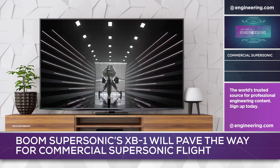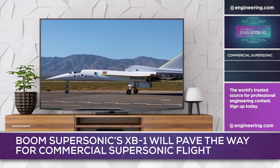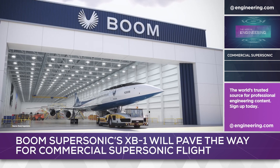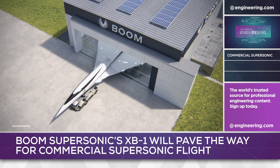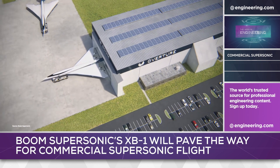Meanwhile, a single-seat proof-of-concept airplane called XB-1 is undergoing taxi tests in Mojave and is expected to fly shortly. First flight of a production-representative Overture is planned for 2026, with service introduction in 2029 — a very ambitious timeline for such a complex project.